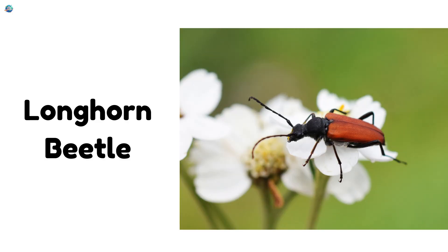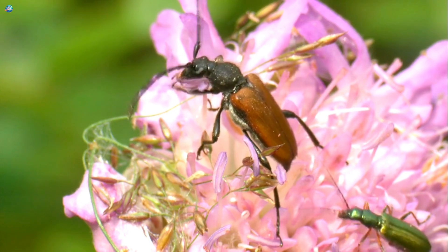Longhorn Beetle. Its antennae are super long — even longer than its body.